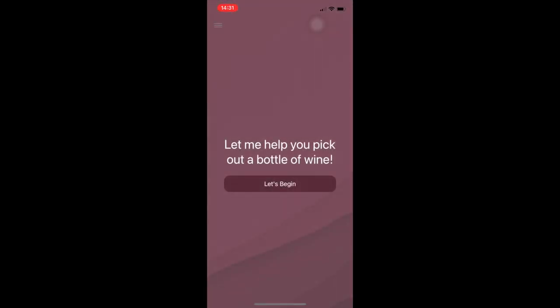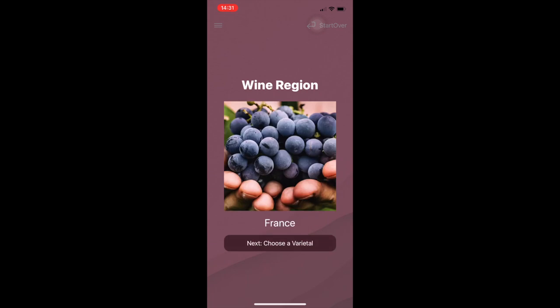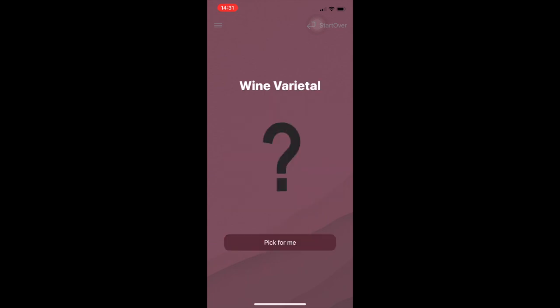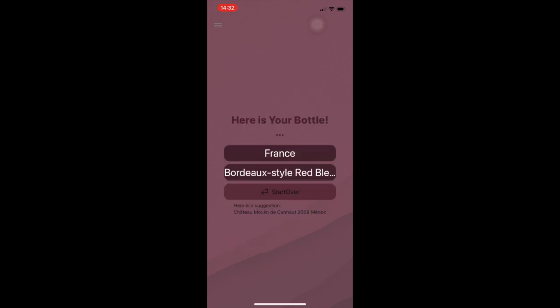Now I'll give a brief demo of my app. From my home screen, you can see my app, Wine Selector. Once you open it, you are easily led through the different pages of the app. The first wine characteristic that will be randomly selected for us is the wine region. You are presented a wine region, and a similar process occurs for the wine varietal. Lastly, once you are randomly presented a region and varietal, the app will recap your selections and suggest a bottle of wine seen at the bottom of the page.